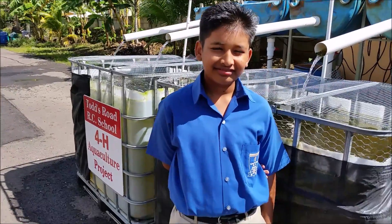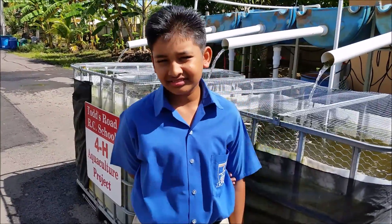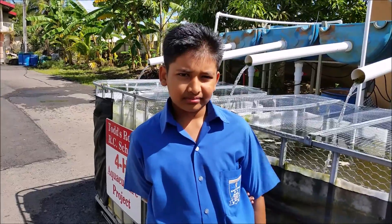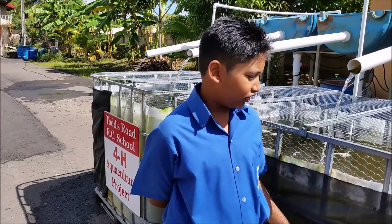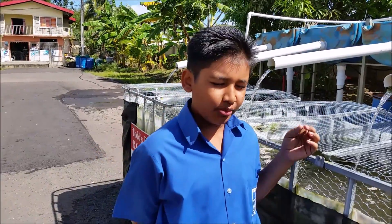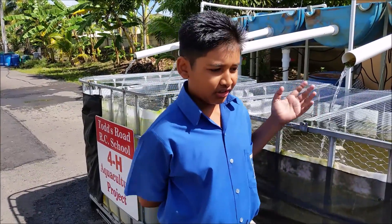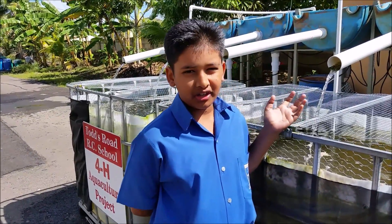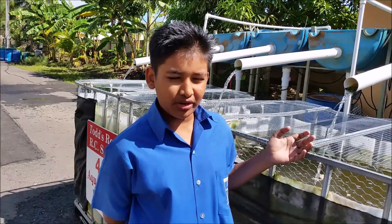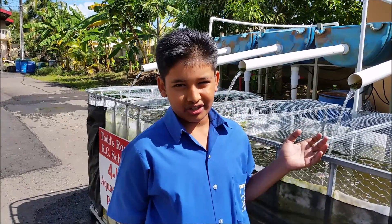Here we have Ajay Balkisun, the president of our club. He will tell us a little bit about our aquaponics system. Aquaponics is the combination of aquaculture and hydroponics, in which the waste produced by farmed fish or other aquatic creatures supplies nutrients to plants grown hydroponically, which in turn purify the water. The nitrogen waste from the tilapia provides the celery with its nutrients.